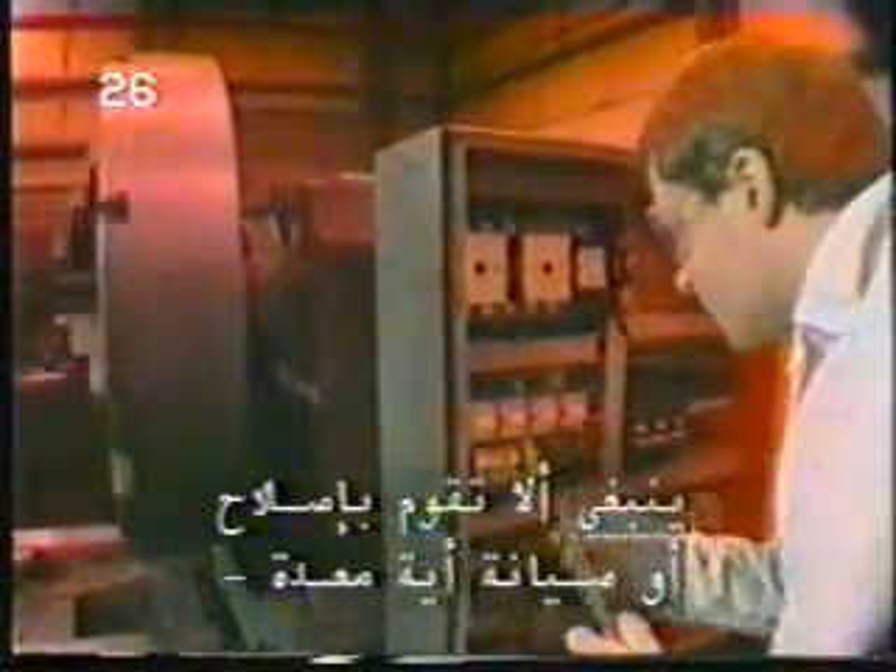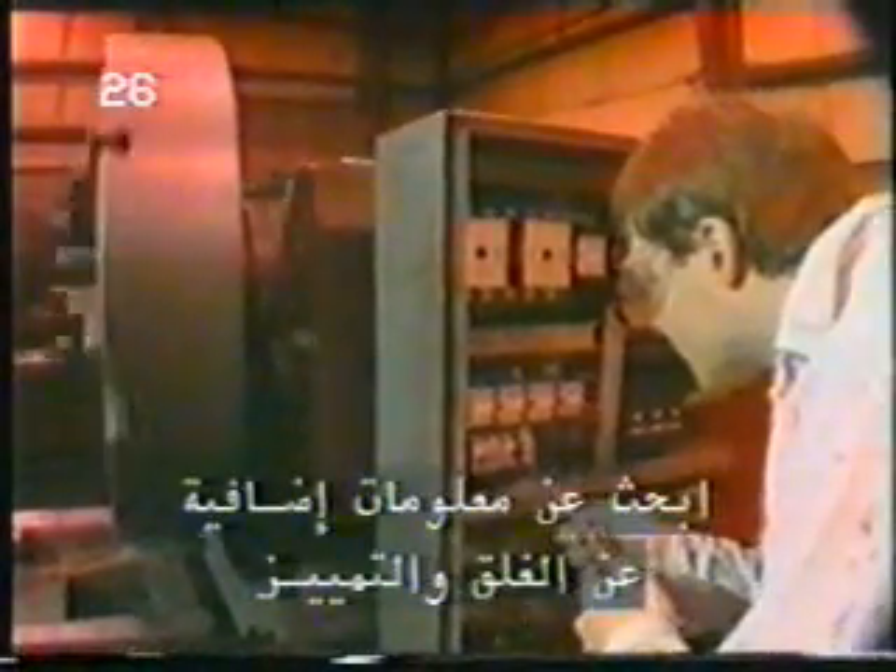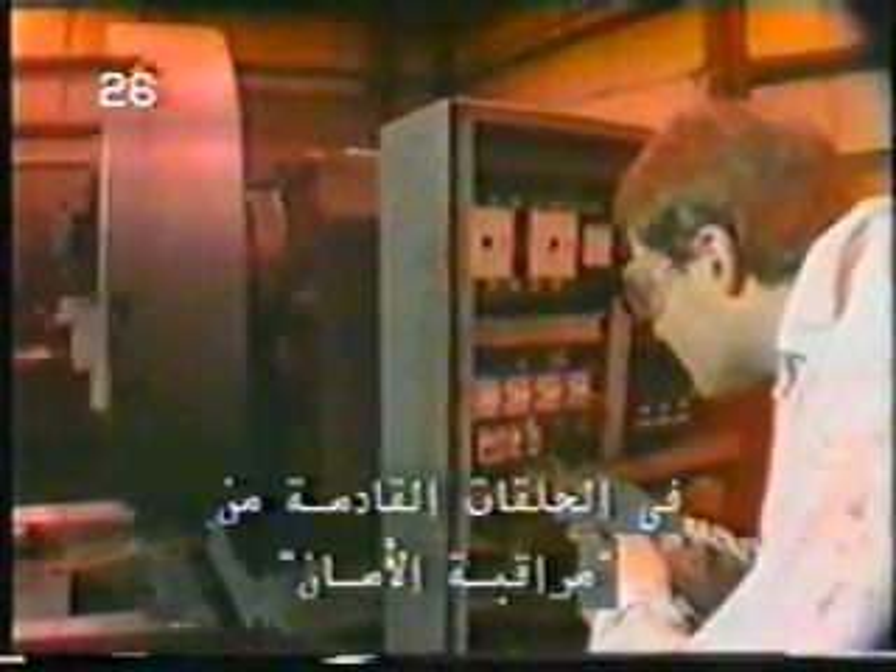Scott is taking a big risk. You should never service or maintain any energized equipment without following lockout-tagout procedures. Machinery or equipment must be turned off and disconnected from the energy source, and the energy isolating device must be either locked or tagged out. Look for more information on lockout-tagout procedures in future segments of Safety Watch.